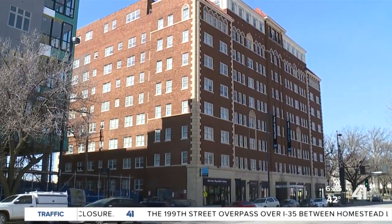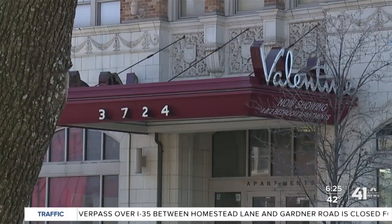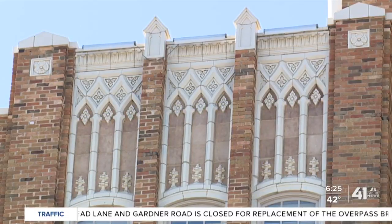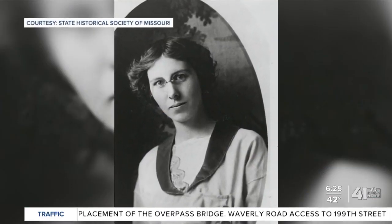Kansas City is known for barbecue, but maybe it should be known for buildings like the Ambassador, the Valentine, and the Luzier — just to name a few. Built in the 1920s, these buildings stand out in the 2020s. Nell Peters is the reason why.